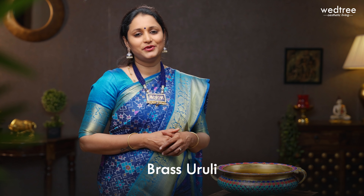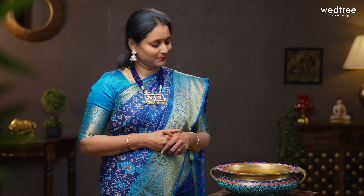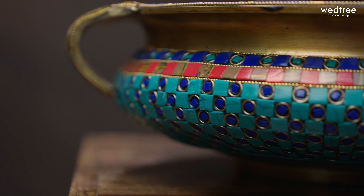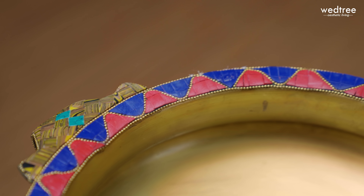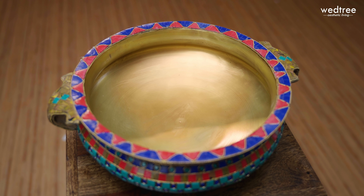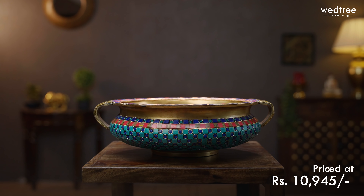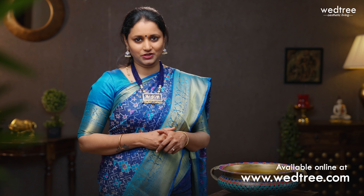In Vetteri's product of the day, we are going to see a beautiful brass urli. The base material is brass with handles on either side, embellished with beautiful colored gemstones. This brass urli serves as a perfect decor for your home or office and can be used to float candles or flowers. A great option for gifting as well. It is 12 inches in diameter and weighs 5.8 kgs, priced at 10,945. To buy this product, please log on to www.vetteri.com, or click the link in the description box.